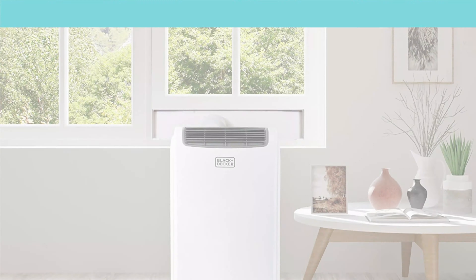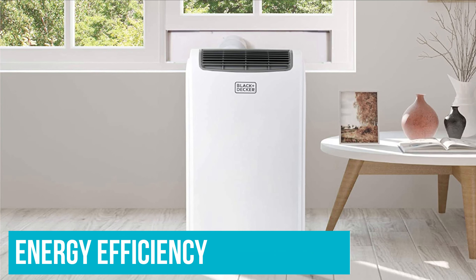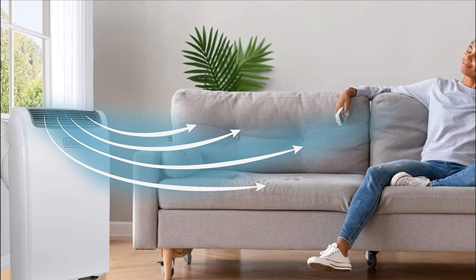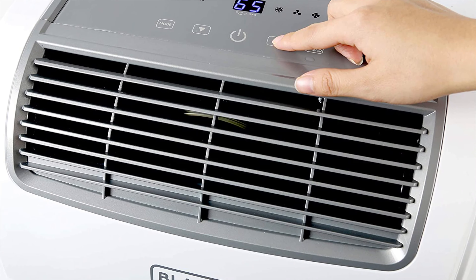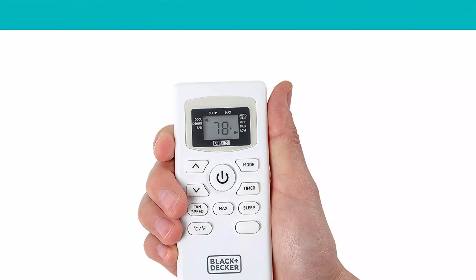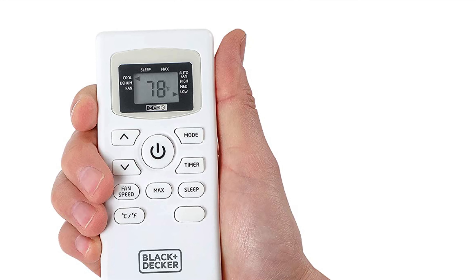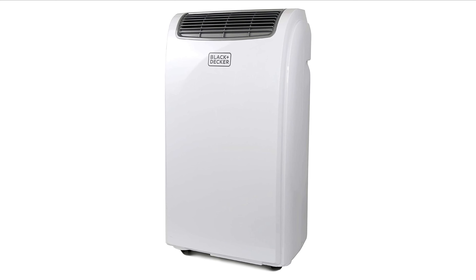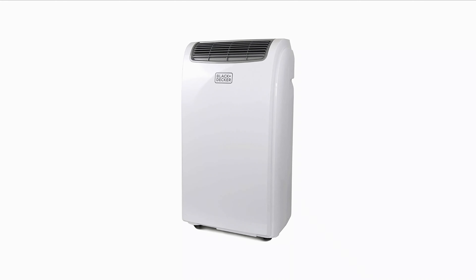The drawback of the Black+Decker BPAC-T08WT is its energy efficiency. With an 8.4 EER, you waste some 10% of the 950W of energy it draws. In the long run, that can somewhat increase the cost of cooling down smaller rooms. This petite unit is still popular today, and having a great track record of reliability is a big part of why people continue to choose the Black+Decker BPAC-T08WT small portable AC.